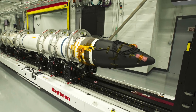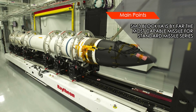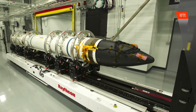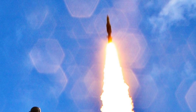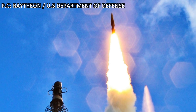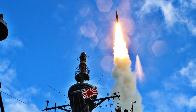The SM-3 Block 2A missile has a maximum operational range of 2,500 km, that is about 1,350 miles. Apart from being deployed on warships, it can also be deployed on land via Aegis Ashore sites. In January, the U.S. State Department cleared a potential sale of SM-3 Block 2A missiles to Japan, with the deal estimated to be worth $133.3 million. The first SM-3 Block 2A missiles are expected to be operationally deployed by the end of 2018.